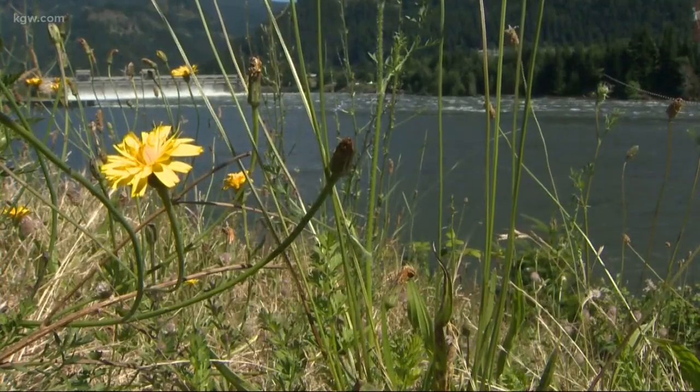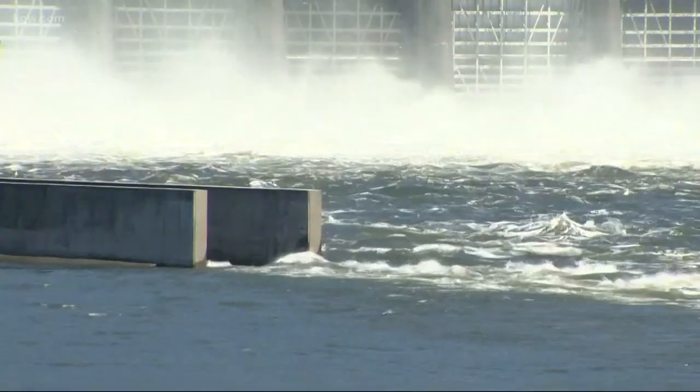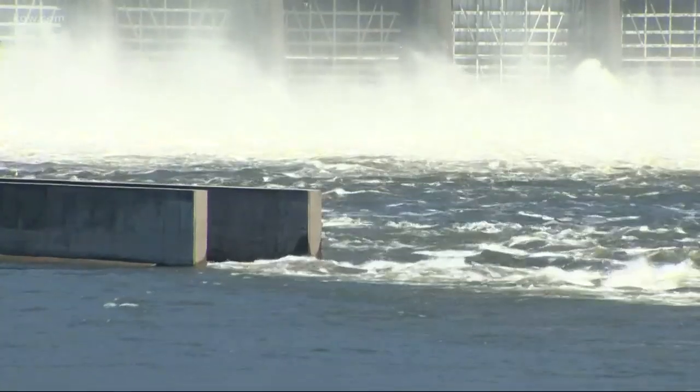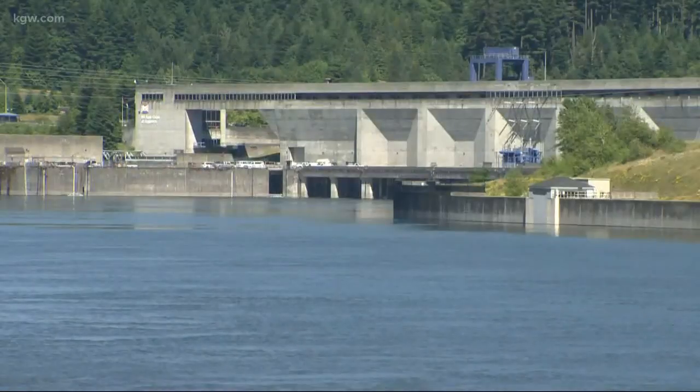When you think of hydropower, you most likely think of the kind generated from those big dams, like Bonneville. About 40% of Oregon's energy does come from dams, but there is another way to generate power from water on a much smaller scale.